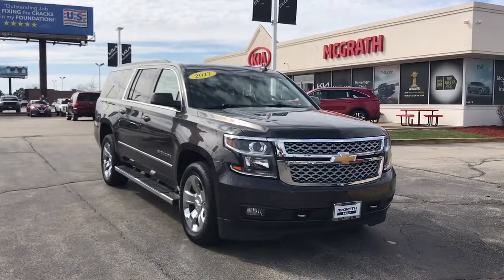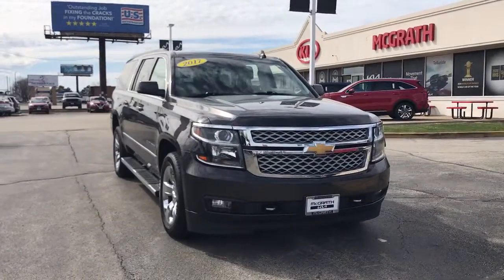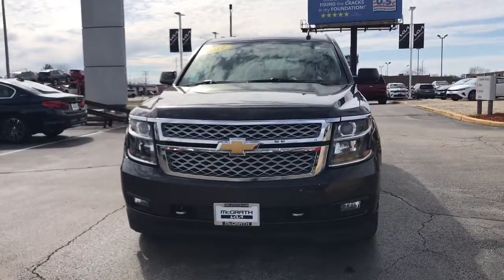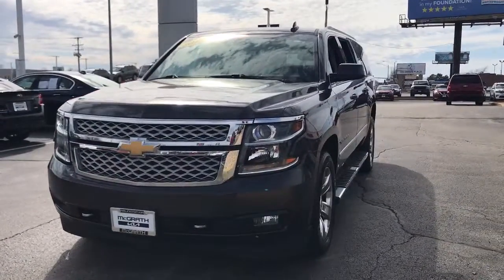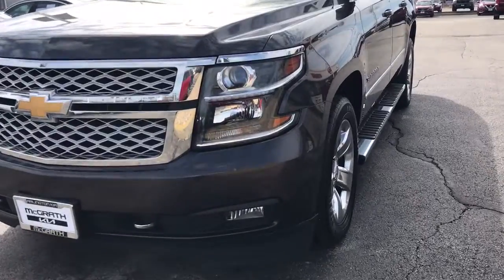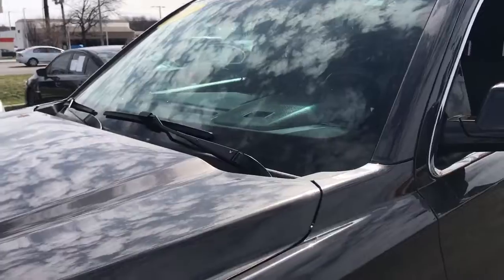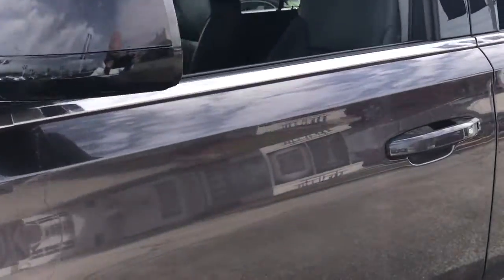You will be amazed by this 2017 Chevrolet Suburban. This vehicle is an outstanding buy, with fewer than 110,000 miles on the odometer. The Suburban delivers the utility of a truck, as well as the refined comfort, technology, and safety features of a full-size luxury SUV.